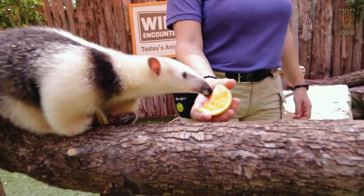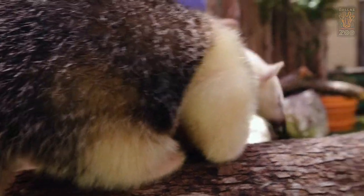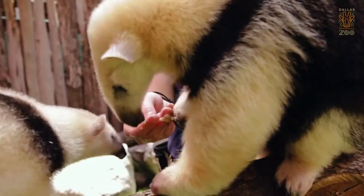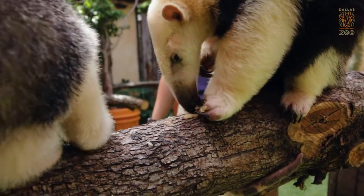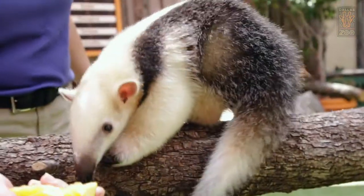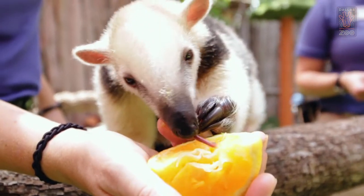Being an anteater you might think obviously that they eat ants, but if you see them with their trainers right now they are also eating some fleshy fruits. Out in nature these guys are omnivores, so they eat plants and meat. Their plants for this time are going to be fleshy fruits because they do not have any teeth in their mouth. So those fleshy fruits like avocados, oranges, bananas, and plantains go down really easily for these guys along with those ants.